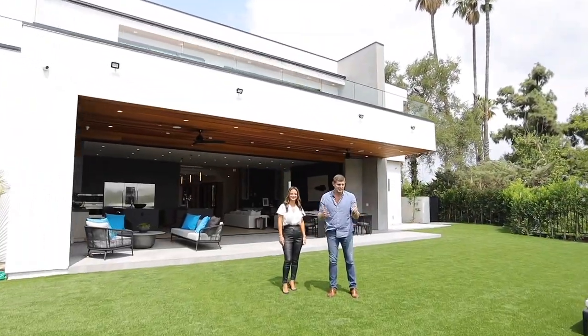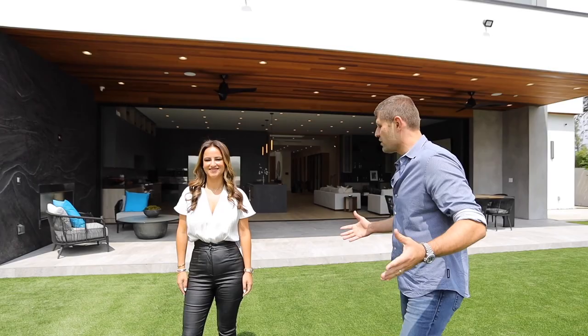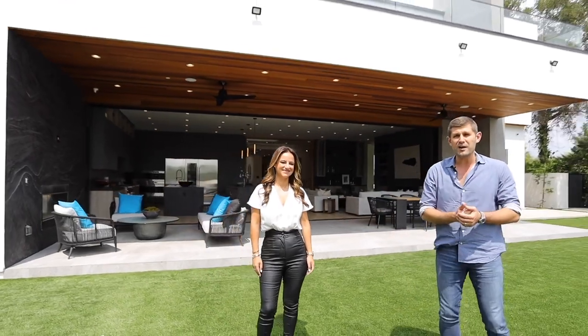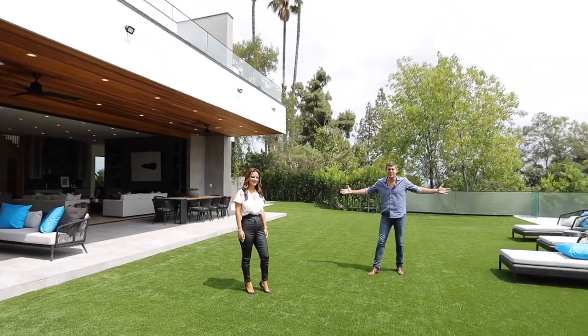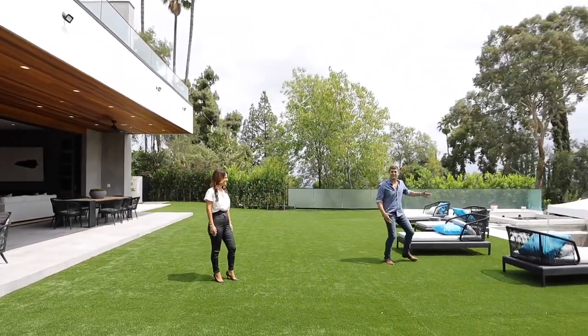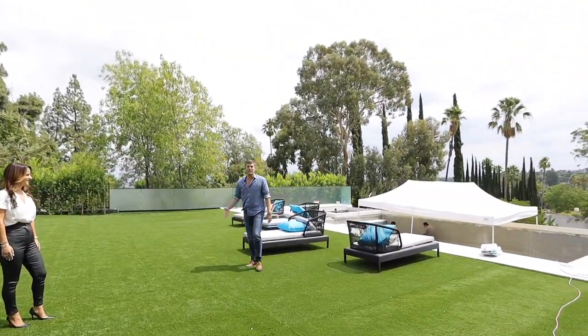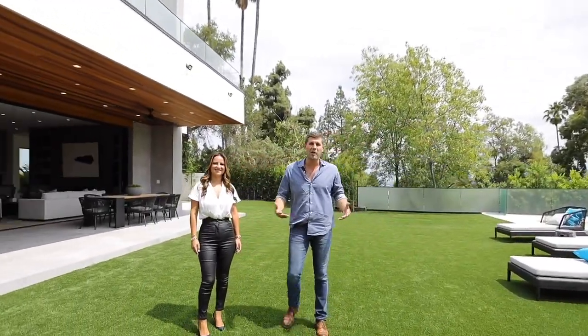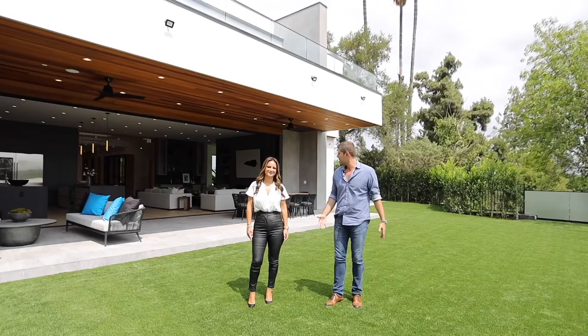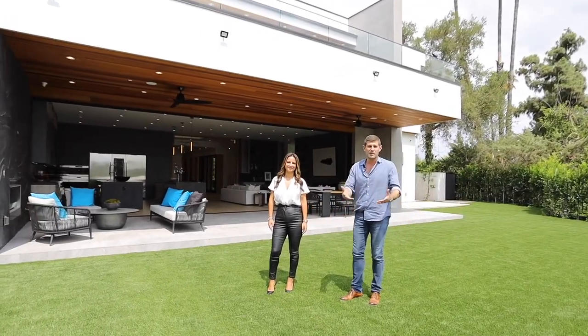A couple of big things in this house — we call this the quadruple threat: the view, the backyard, the pool, and the architecture. You have everything that you would want. You want a beautiful house, you have a great huge grassy backyard. You have this ridiculous view. And then of course you have a beautiful modern architecture that really meets everybody's needs. It's modern, but it's not too cold.